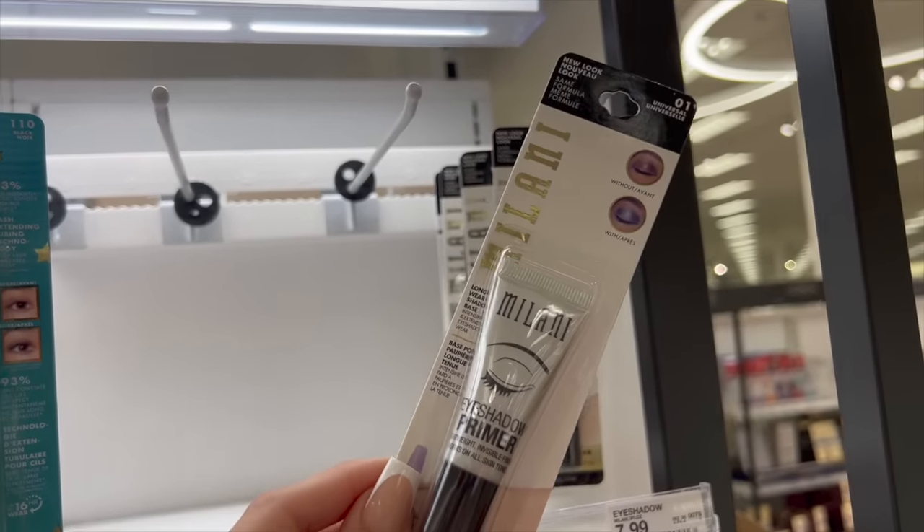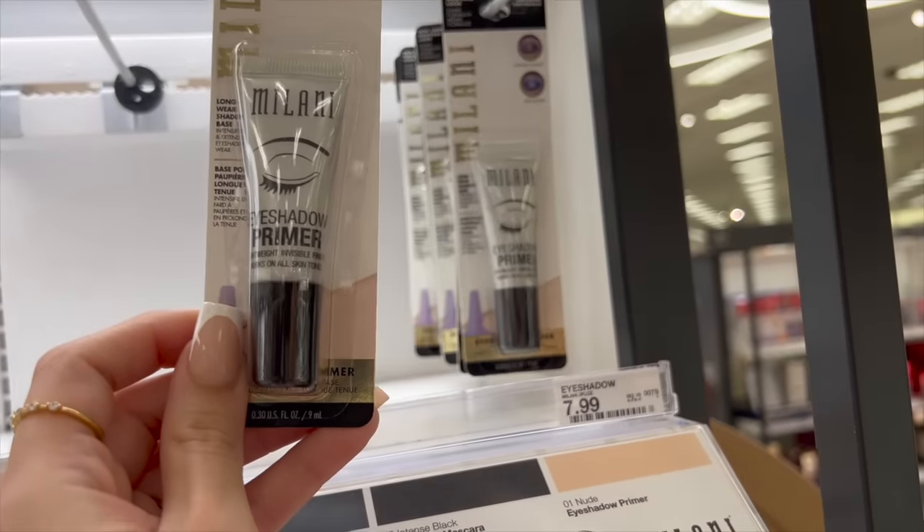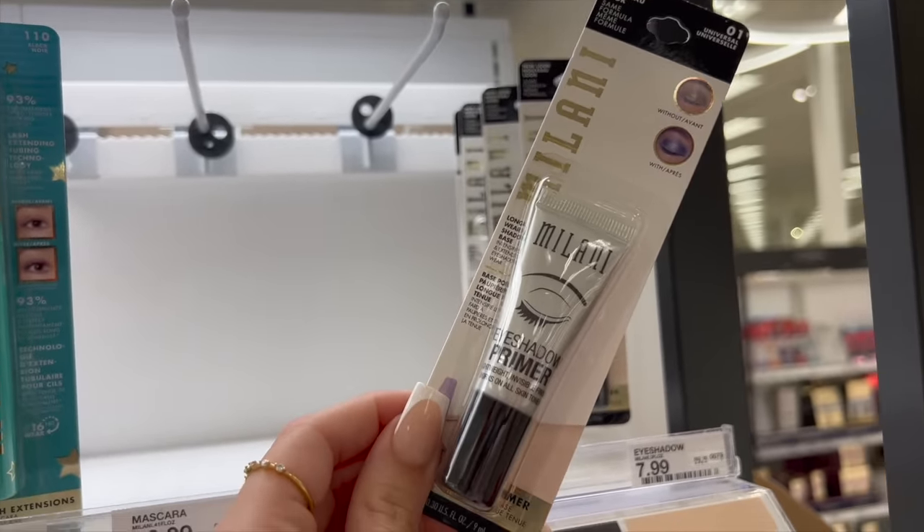I hope you guys enjoy. Make sure you grab a snack, get cozy, and let's get into it. I'm a big fan of eyeshadow primer and this one from Milani is great — $8 and it will make your eyeshadows pop and last all day.